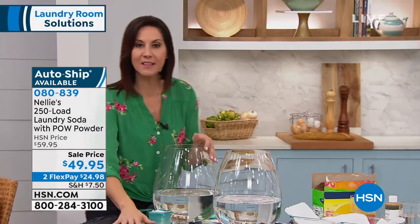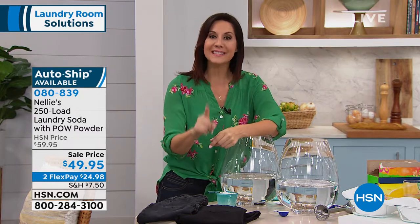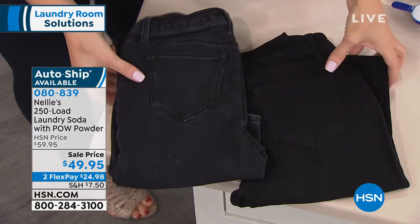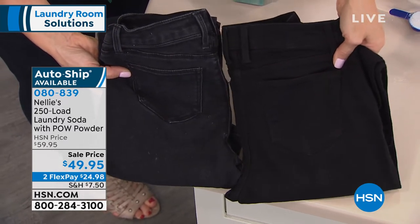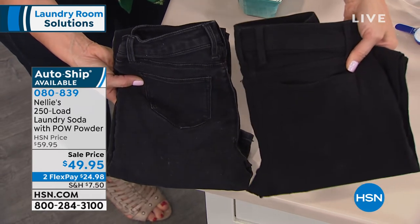We all have our favorite pair of black pants. After a while they don't look black anymore — we think it's just worn over time, but it's not. It's your laundry detergent leaving a layer on your favorite clothes that dulls them, makes them not look like they should. We washed both of these — this one in the other guy, this one in Nellie's. This is why people have been on auto ship with us for five years.